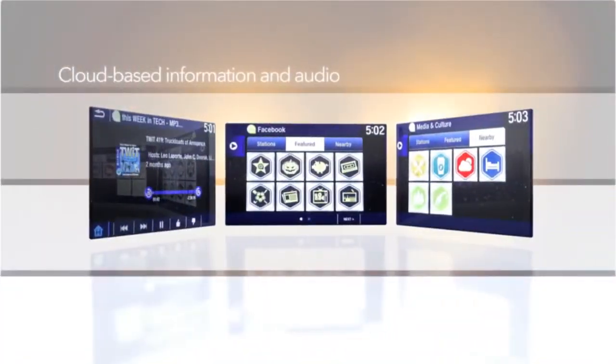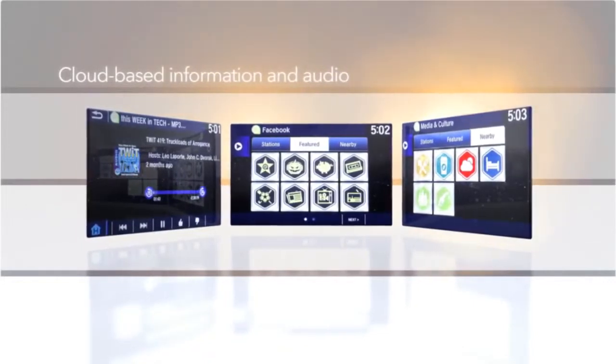Next Generation HondaLink also features AHA, your gateway to tens of thousands of cloud-based stations for music, news, location-based services, audiobooks, and more.